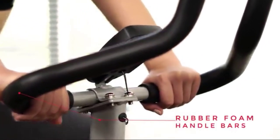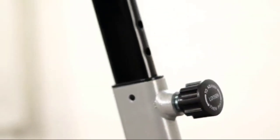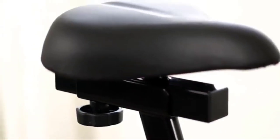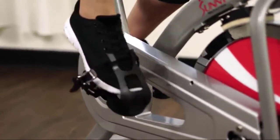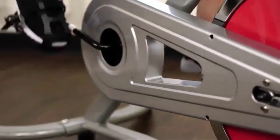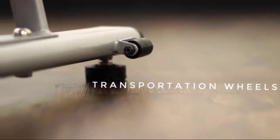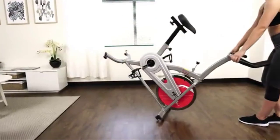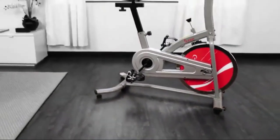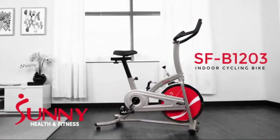Achieve your workout with comfort with the rubber foam handlebars. The seat can be adjusted for height and proximity to handlebars — with a simple twist of a knob, you can move back and forth and up and down. Caged pedals prevent feet from slipping and give more support, balance, and safety while pedaling. The indoor cycling bike is easily transportable with the transportation wheels. Be motivated, get fit, and stay healthy with the SFB1203 Chain Drive Indoor Cycling Bike by Sunny Health & Fitness.